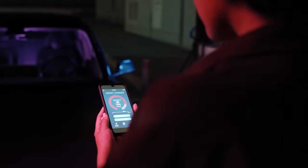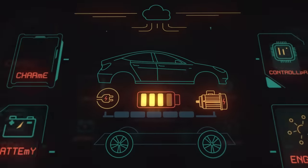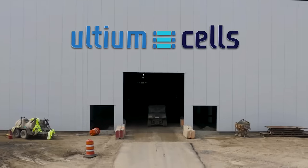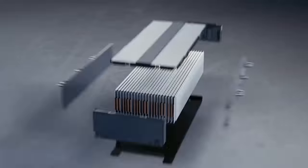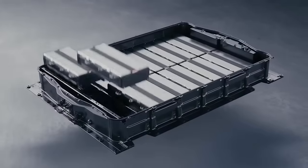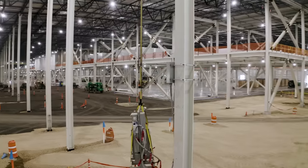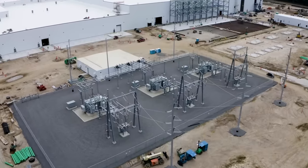Oftentimes with electric vehicles, you think about the charging stations or the cars themselves, and less about the components of what makes an electric car go. In Lordstown, Ohio, Ultium Cells, a new joint venture between GM and LG Energy Solutions, has designed a brand new EV battery platform which will increase the reliability and distance a car with one of these batteries can go. It's part chemistry lab, part manufacturing plant, 100% focused on providing more options in the marketplace.